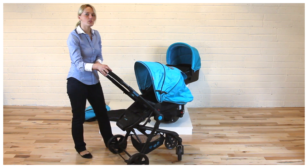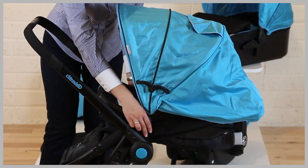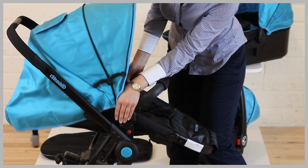The seat unit can be installed for face-to-face or forward-facing position. To do that, simply release the red buttons on each side and lift it up to change the position.